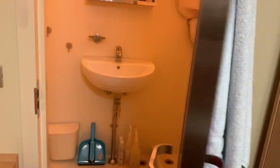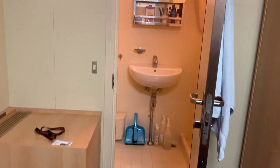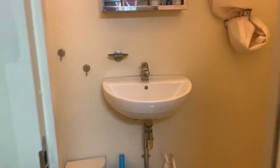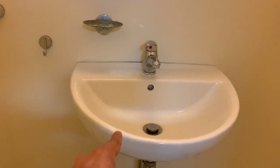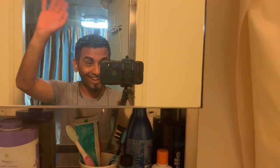Now the most important thing is the washroom. This is the view of the washroom from outside. You get a wash basin and also a mirror over here. And if you open this cabinet there's a space where you can keep your stuff.